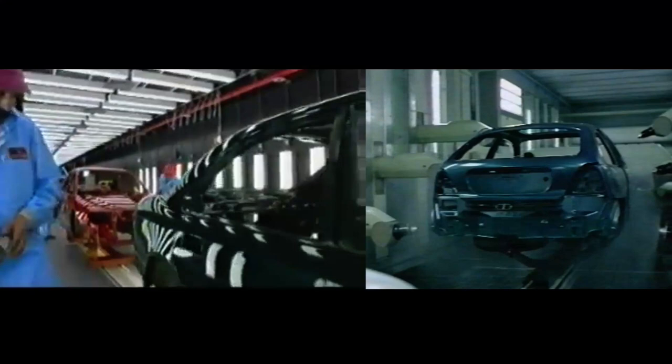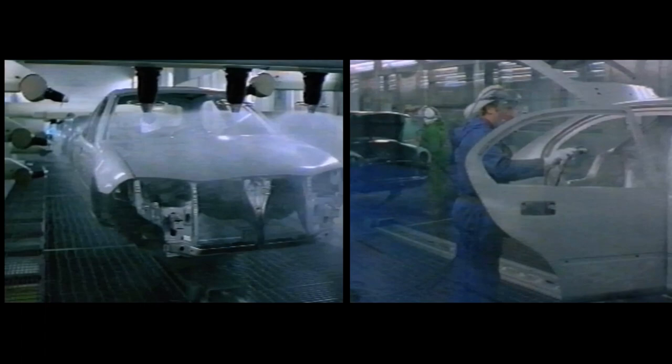Then we had, of course, the bombshell that BMW was going to pull out of Rover Group. Of course, we wouldn't be moving the paint shops — they'd be staying where they were — but we'd have to facilitate the paint shops to make sure that they could cope with, in our case, a bigger car, and in Cowley's place, a smaller car.